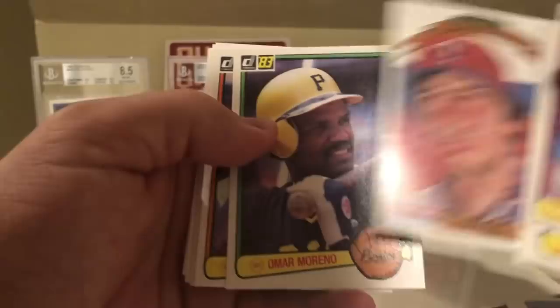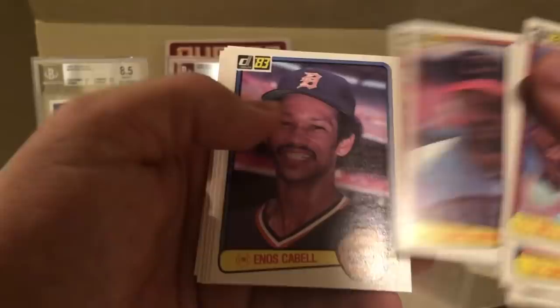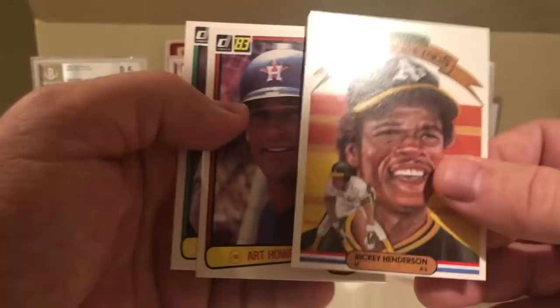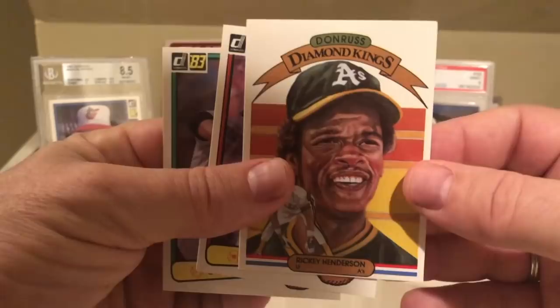We have a Kent Hrbek Diamond Kings, and then they started doing the Diamond Kings. Omar Moreno, Toby Harrah, Enos Cabell, Jeff Zahn, Pat Zachry, Jerry Royster, Rickey Henderson - very cool, Rickey Henderson Diamond Kings, that is awesome! Art Howe and Bob Ojeda. That might be the best card so far, the 83 Diamond Kings Rickey Henderson.